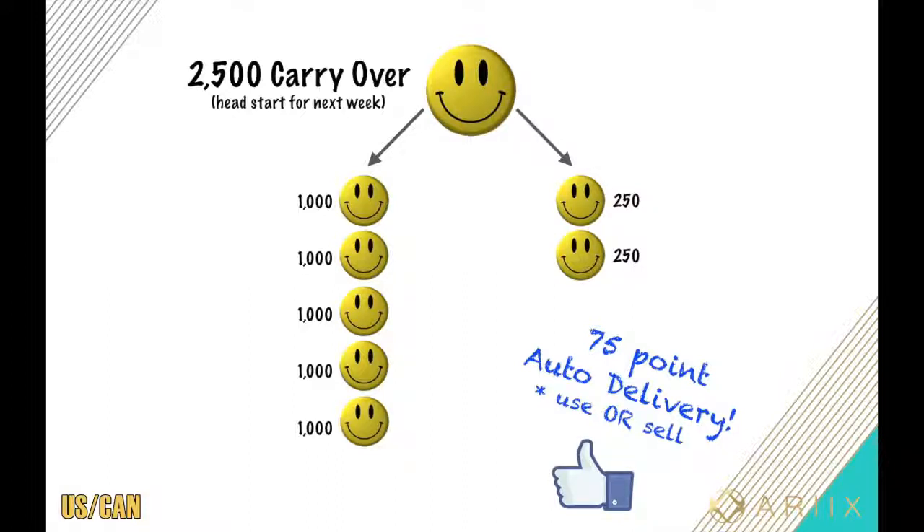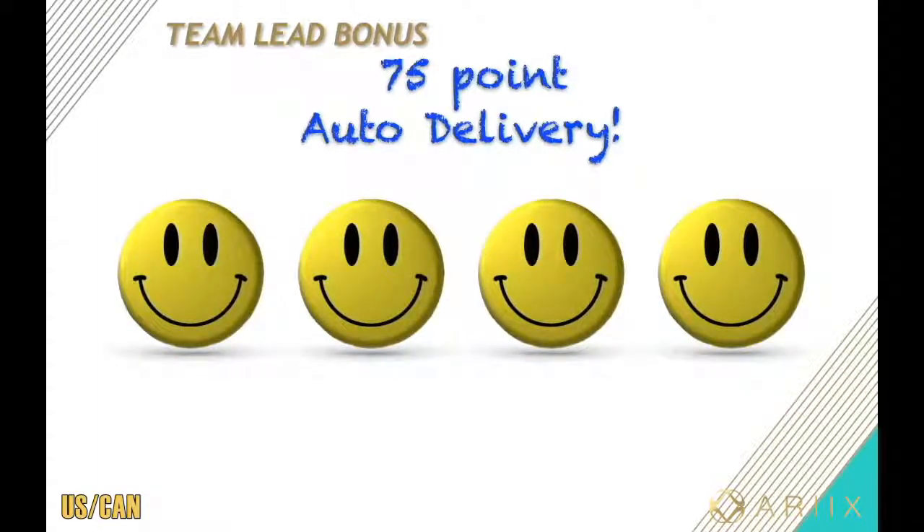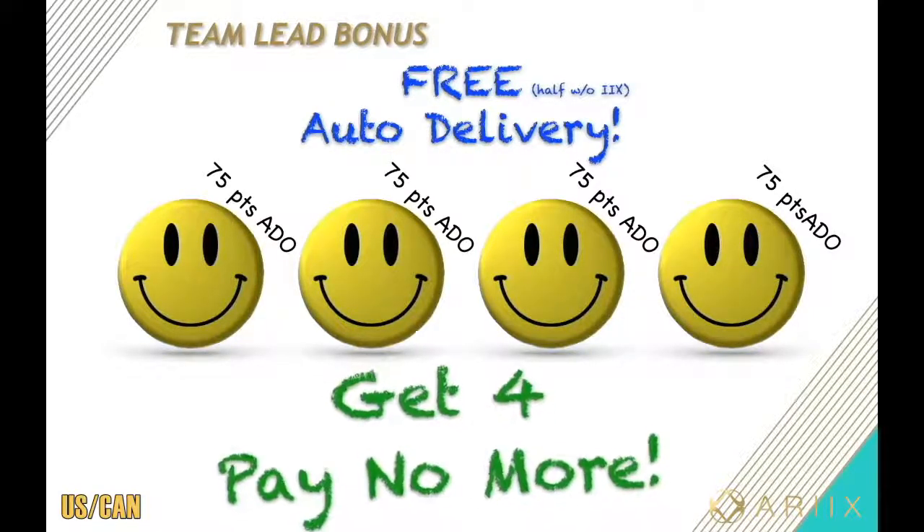As long as you continue taking showers, drinking clean water, and brushing your teeth, your auto delivery will automatically be maintained. Just stop giving Walmart your money and start paying yourself to do the same thing. But there is a way you can get it for free — it's called the team lead bonus. All you gotta do is personally bring four people into your team, each doing 75-point auto deliveries, and every four weeks Rx extends you a bonus check to cover yours. Once you get four, you pay no more.